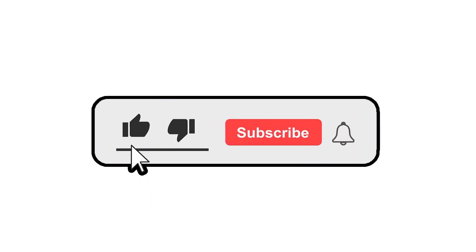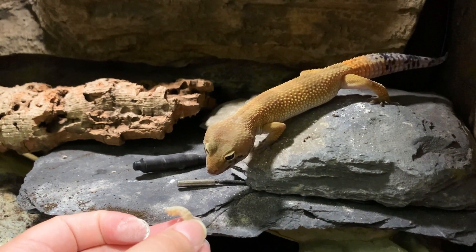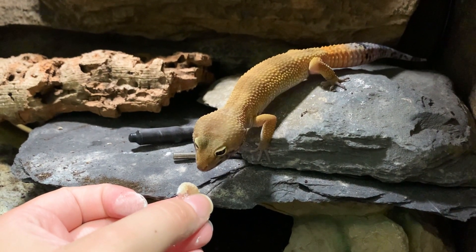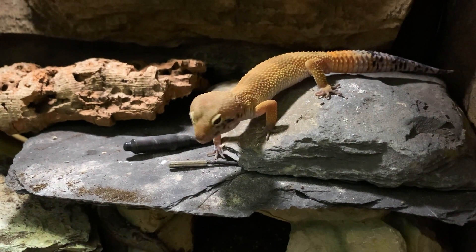If you could leave a like — I don't usually ask this — but because this video is quite niche it's not going to get picked up by the YouTube algorithm. It could potentially save some leopard gecko lives, maybe even reptiles in general, so if we can get it out there and recommended to other reptile owners, hopefully we can prevent this easily preventable condition.